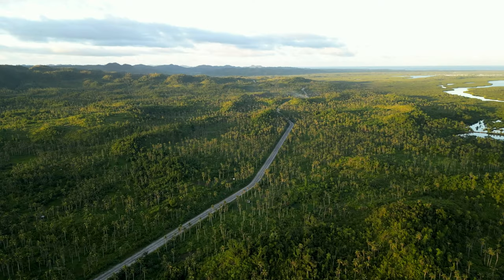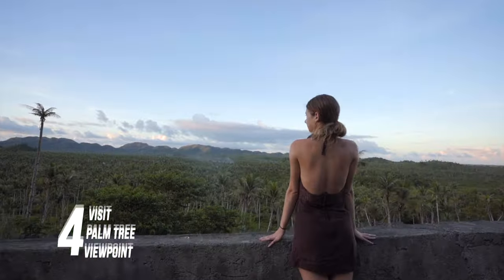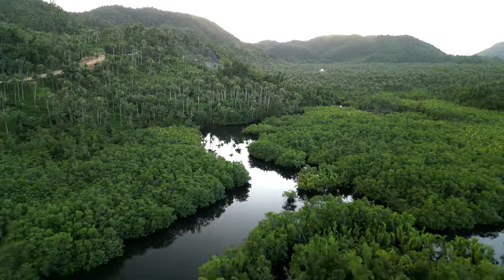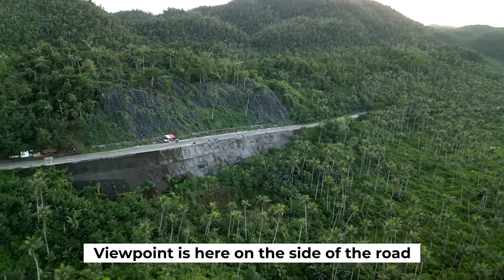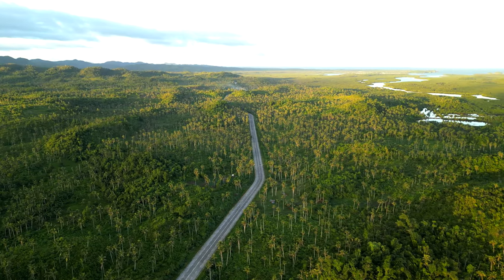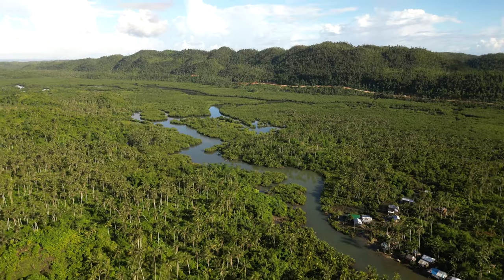Number four is the palm tree viewpoint — a super popular spot where you can really appreciate how many palm trees are on Siargao. There's basically a big flat layer in the middle with just gazillions of palm trees. It's a cool spot for an Instagram shot and doesn't take long, maybe 15 minutes. And this isn't the only spot — there are so many cool tropical palm tree roads along Siargao, so stop off and take some photos.